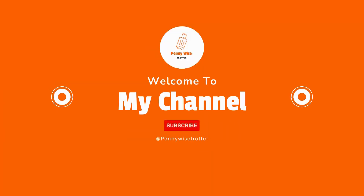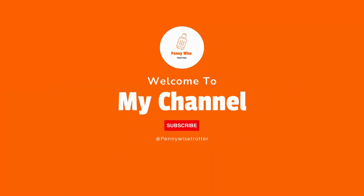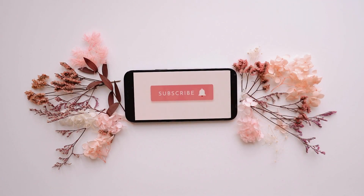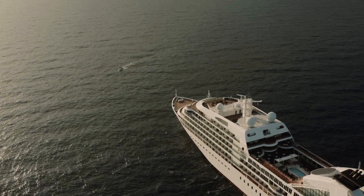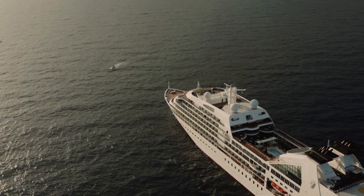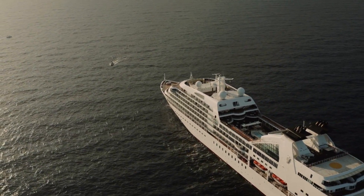Welcome to my channel guys, my name is Sarah and I do weekly videos all about travel. If you are new here, please hit the subscribe button and also do not forget to turn on the notification bell. In today's video I will be showing you what it looks like traveling from the UK to Belgium by car with a ferry.